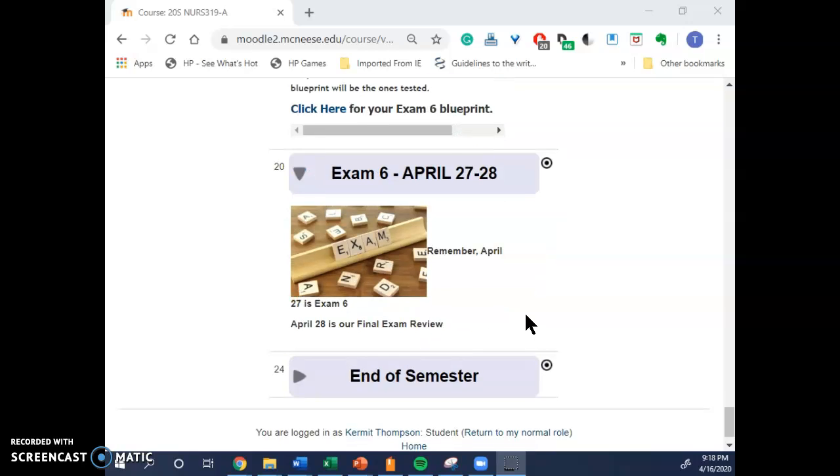We will give you more information on the final exam review as it is available. Let me know if you have any questions, and continue to enjoy your spring break.